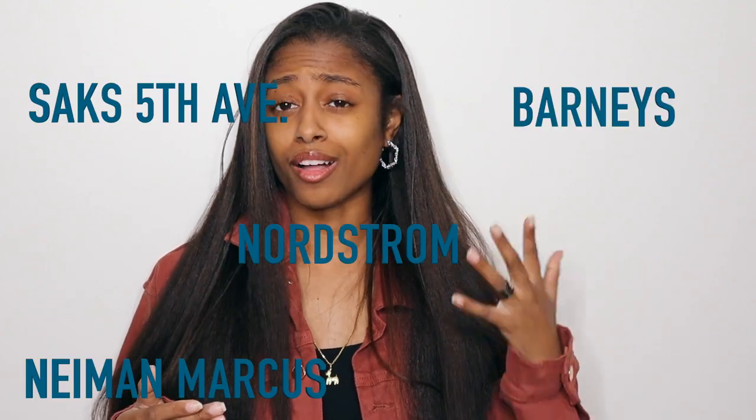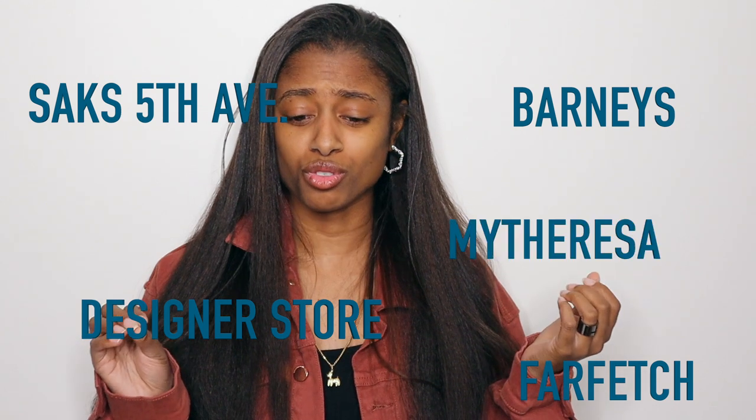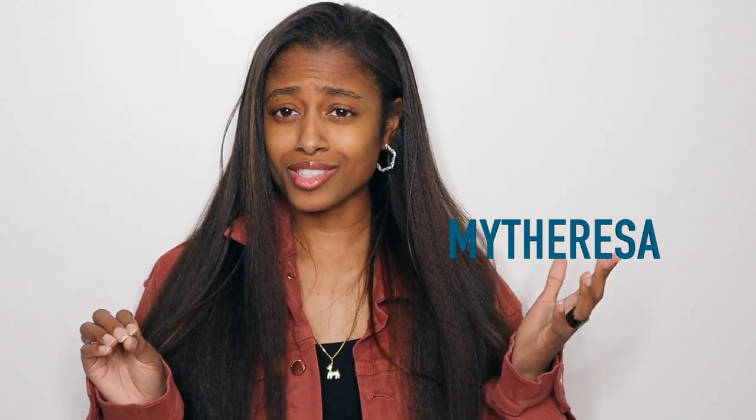The third thing I do when buying a designer item is research. I look at all the different retailers where I can buy the shoes online — I never go in stores because I don't want to deal with staff hovering. Nordstrom, Neiman Marcus, Barneys, Saks Fifth Avenue, and Net-a-Porter, as well as the actual Christian Louboutin website, all carry these shoes.